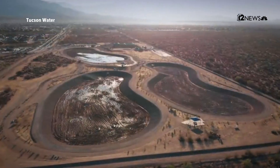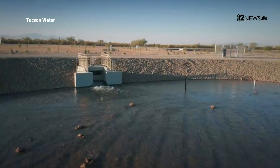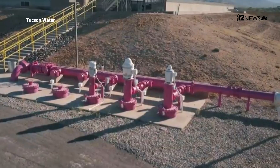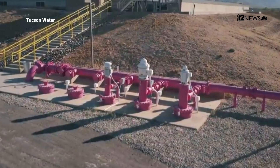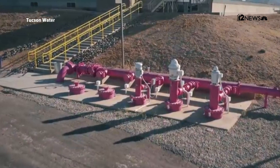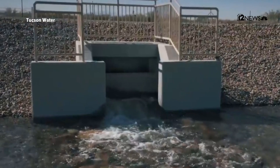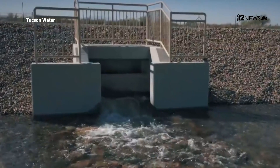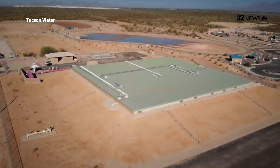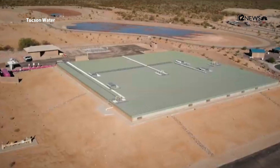We just completed a project called the South Houghton Area Recharge Project, which created more recharge basins — places where we can take excess reclaimed water and recharge it into our aquifer on the east side of town. This brings that water out to a whole different part of town where we can store it for future use, and it has also created a park-like environment for people living in that area.